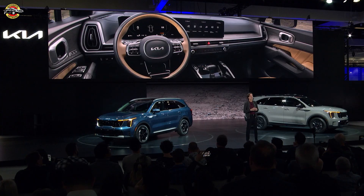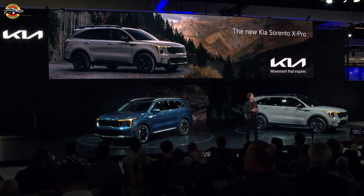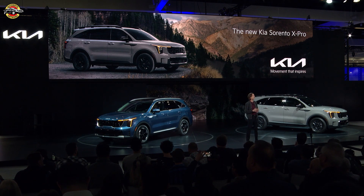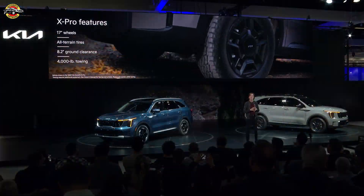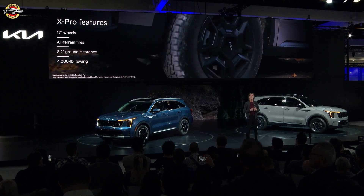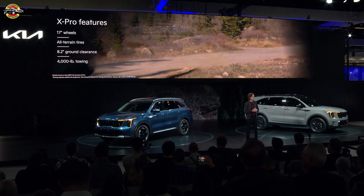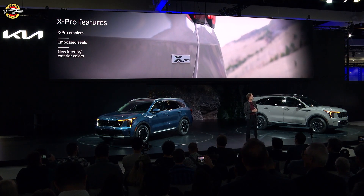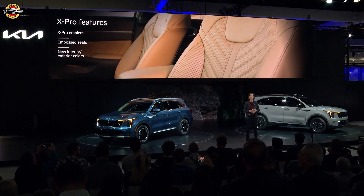Truly what makes this Sorento update exciting is the addition of the adventurous and off-road capable X-Pro model that our customers love on Telluride and Sportage. The 2024 Sorento X-Pro includes knobby 17-inch BF Goodrich all-terrain tires, increased ground clearance, a 4,000-pound towing capacity, exclusive X-Pro emblems, and embossed front seats, as well as new color options inside and out.